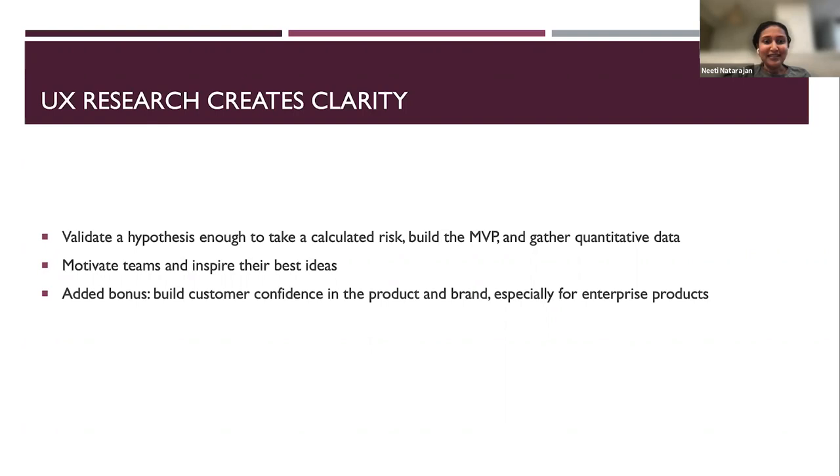An added bonus is that you can build customer confidence in the product and brand, especially for enterprise products. If you have really high-quality, top-paying customers and you actually interview the most passionate users of your product, and you build the features they care about most, they're going to tell management — who buys the licenses — that they should keep buying, because their feedback matters to the product team. You build more confidence and trust by interviewing customers and taking their pain points into consideration when building the next version.